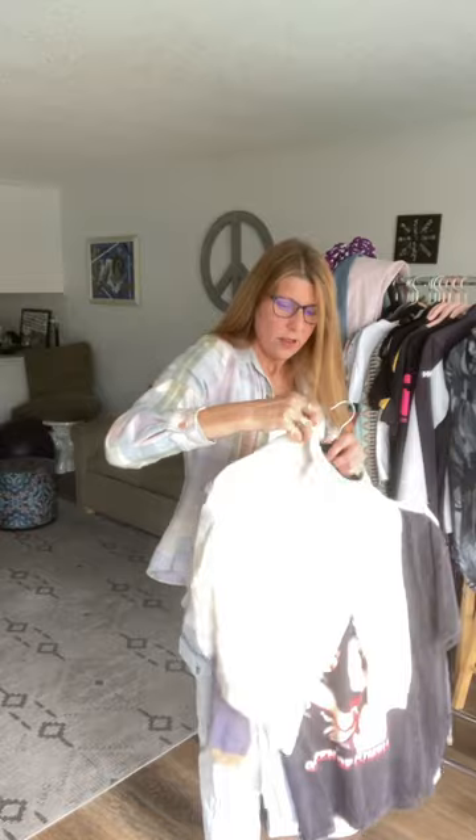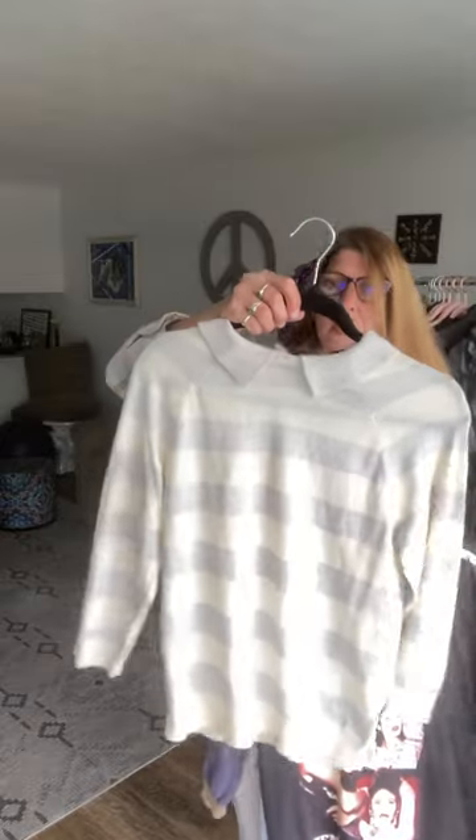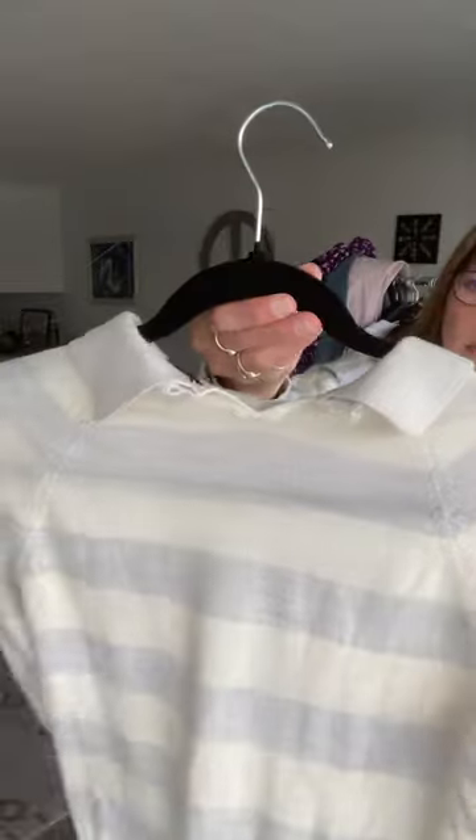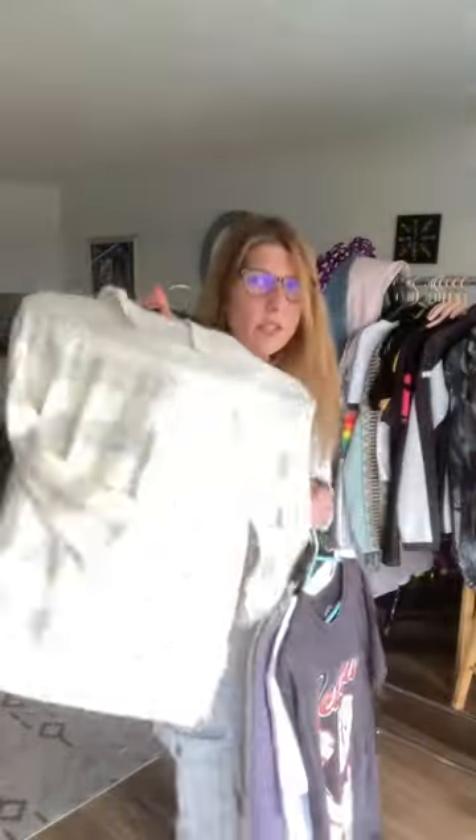This is another J.Crew — it's super soft, by the way, as is the one I just showed you. Also size small — it almost looks like they came from the same person. It buttons in the back for closure. It's a really cute cream color and gray. Very, very soft.